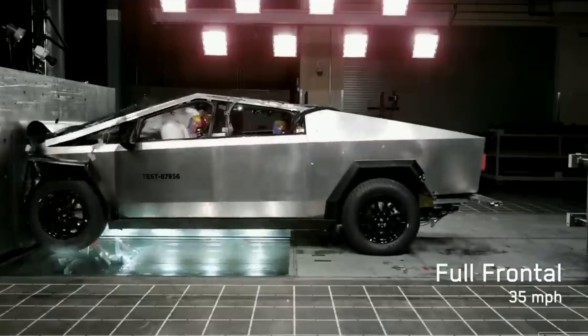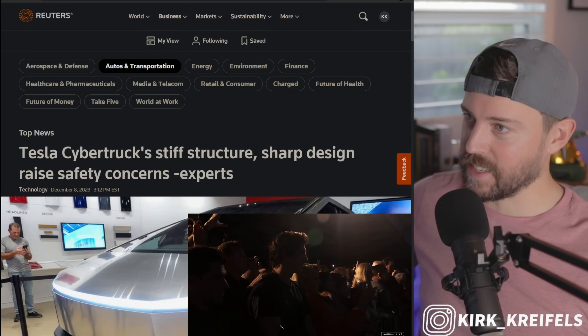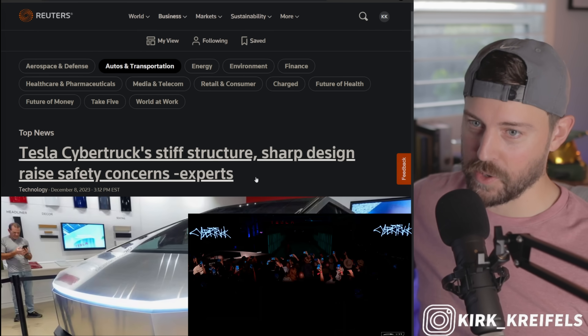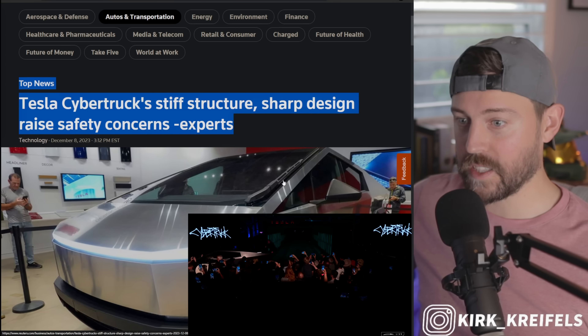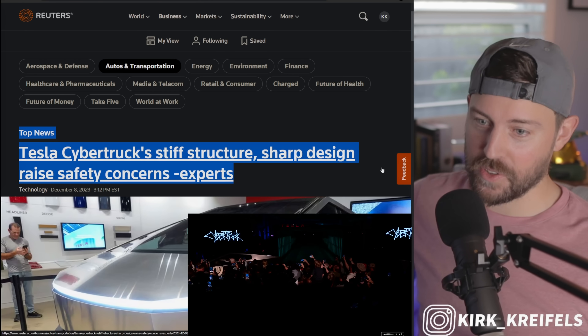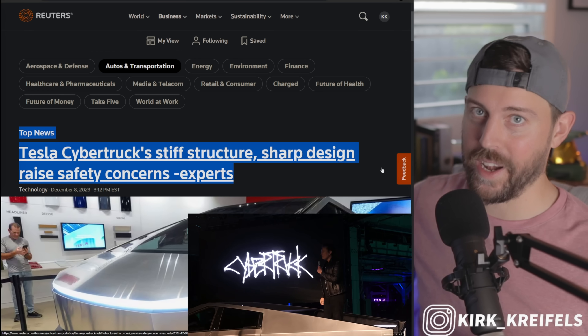Safety experts are horrified by what they are seeing. We have a public safety concern here with the Cybertruck. We're going to talk about the Cybertruck, its structure, what experts are talking about, and break down this article from Reuters to find out if the Cybertruck is a menace to society or not.